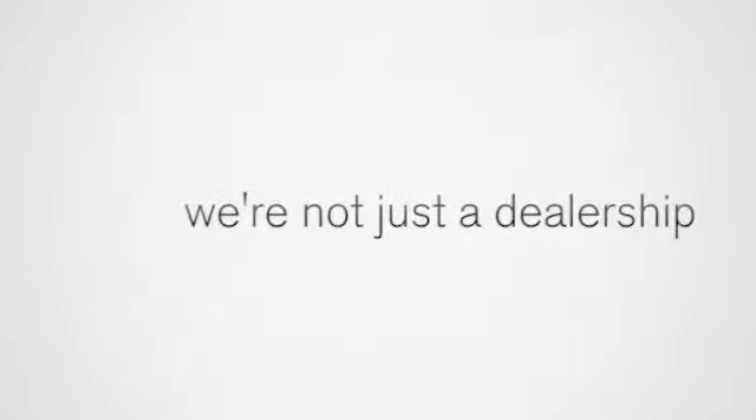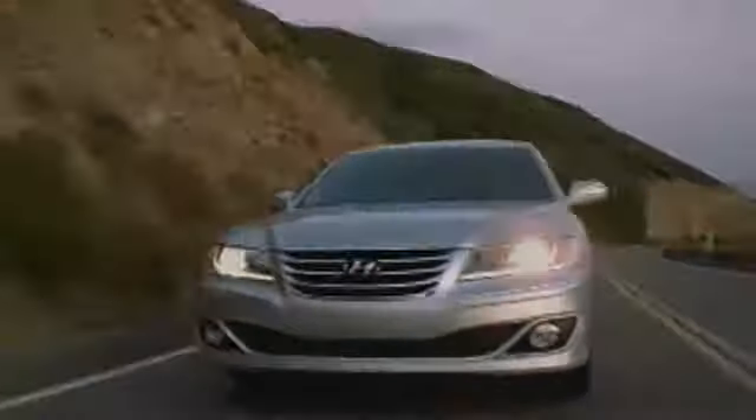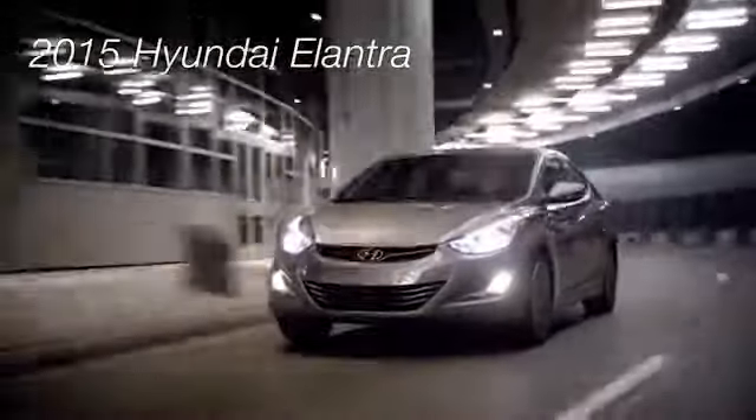Welcome to Invergrove Hyundai. We're not just a dealership, we're a destination. Here's the vehicle for you: the 2015 Hyundai Elantra — sophistication that breaks free from tradition.